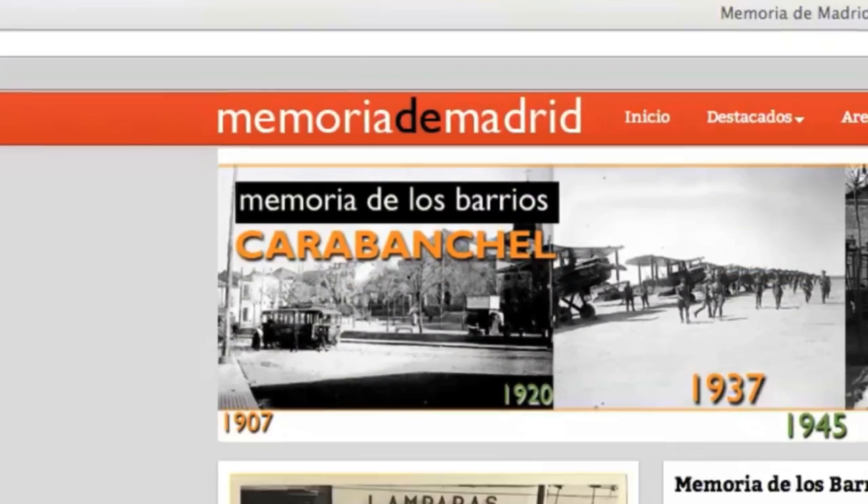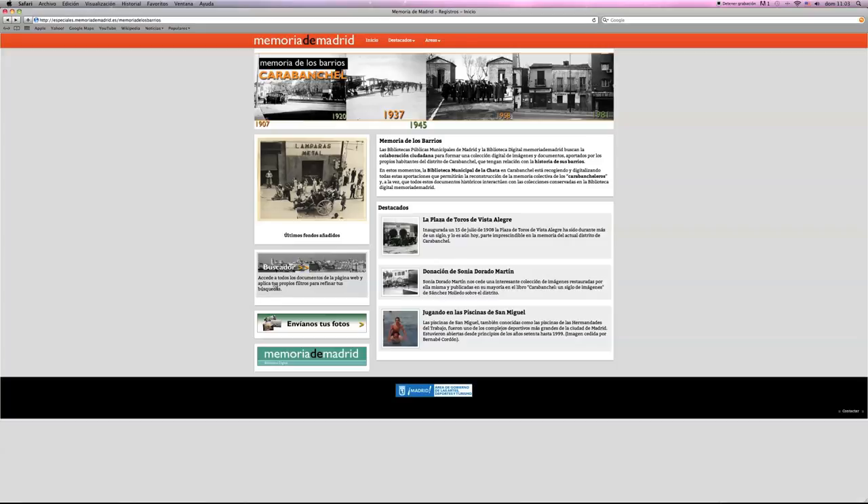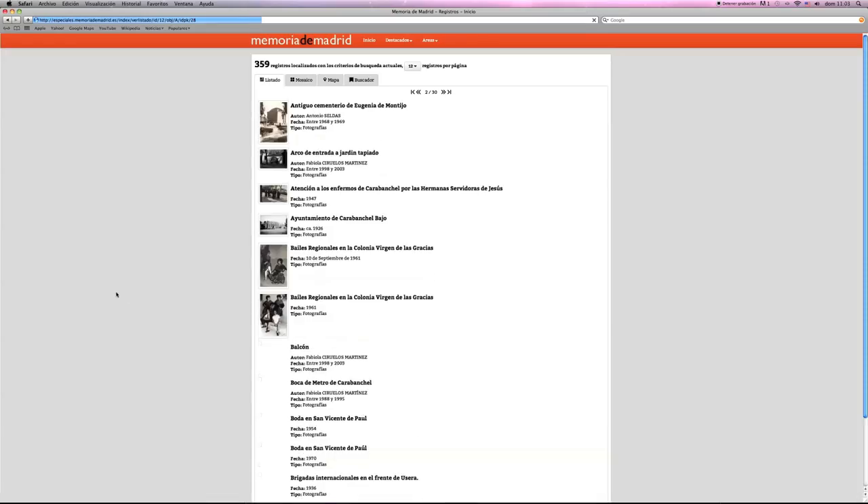Memoria de los Barrios es un proyecto que pretende recoger documentación gráfica de particulares y de asociaciones de barrio, con la intención de ponerla en línea en una base de datos accesible al público. Todas las aportaciones recogidas de los ciudadanos se muestran en Internet a través de una página web desarrollada con el software de la Biblioteca Digital, donde se puede acceder a toda la colección completa de documentos aportados por los vecinos de Carabanchel.